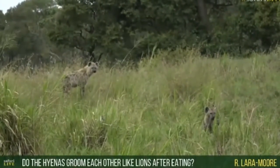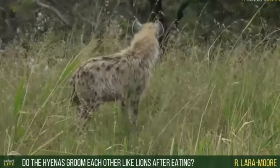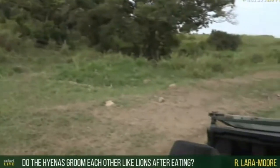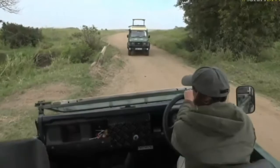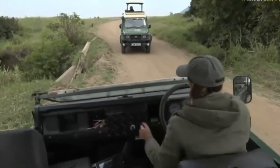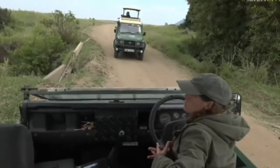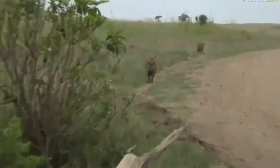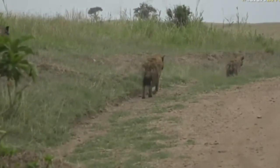Lara Moor, you want to know if hyenas will groom each other after feeding like lions? The answer is yes, but not in the same way lions do. A lot of the time it's a sign of a submissive hyena trying to impress a more dominant one, so it's not done with the same level of affection you see with lions. It's basically to appease a more dominant hyena — it's not really a cleaning method. They're not particularly concerned with their hygiene, hence the nickname we often give them. They like to lie in mud and don't mind being covered in rotten meat at all.